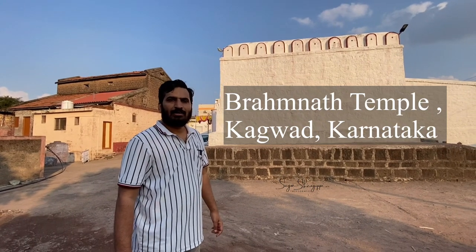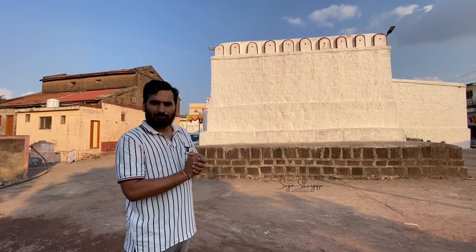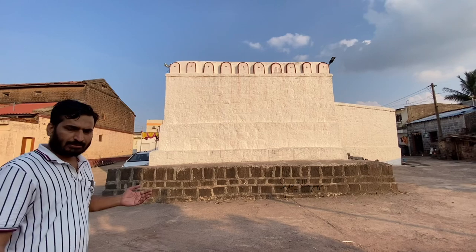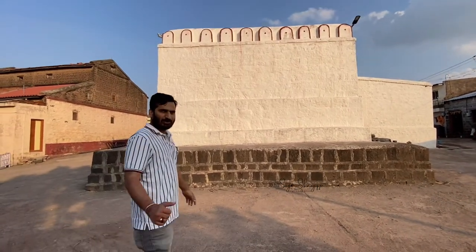Hello everyone! Today we are exploring the Brahma Nath temple. This Kagwad is around 35 km from Chikodi. This is an around 1000-year-old Jain temple. There are very interesting things regarding this temple. Let's explore it one by one.